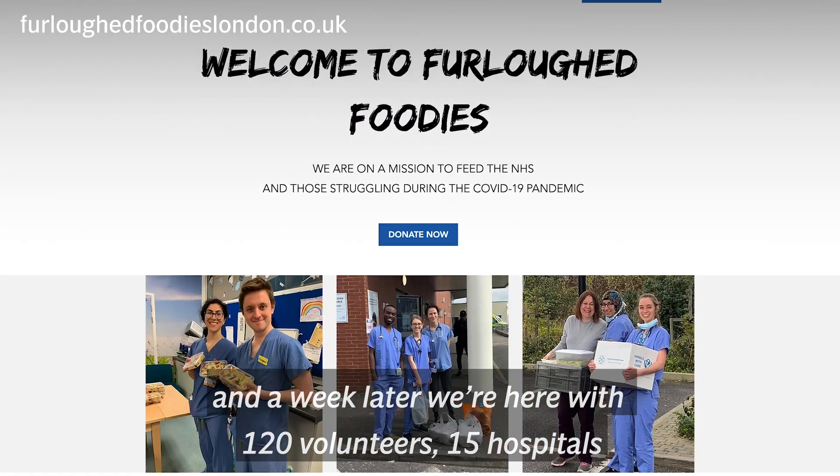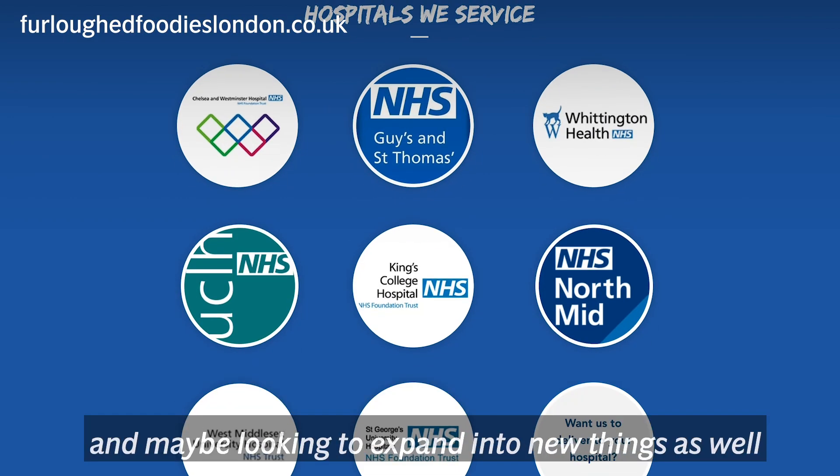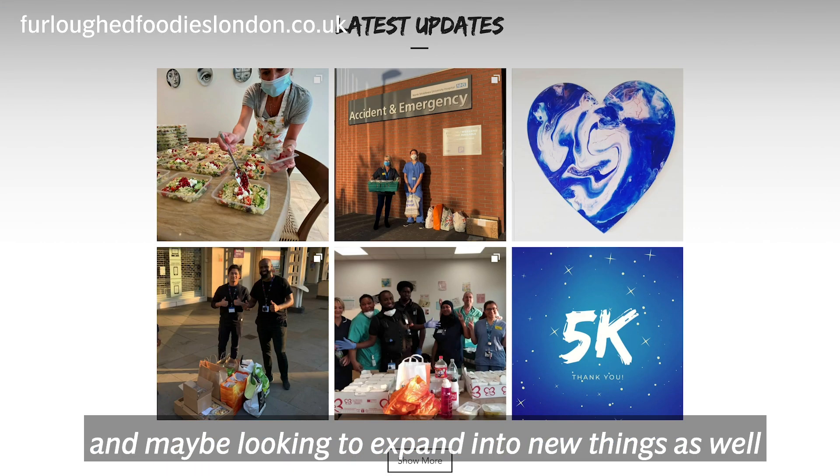So I thought why not get them all to join this initiative, and a week later we're here with 120 volunteers, 15 hospitals, and maybe looking to expand into new things as well.